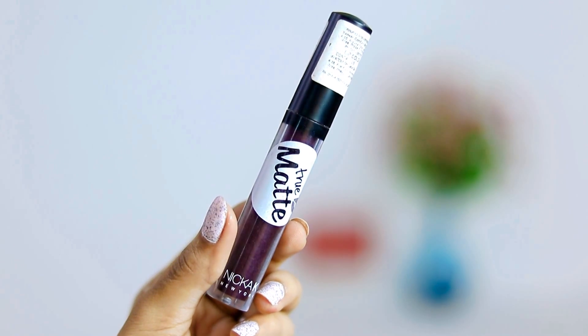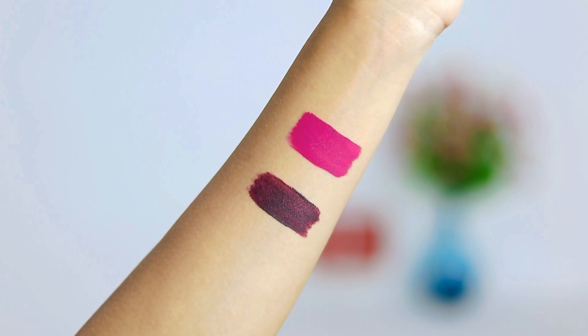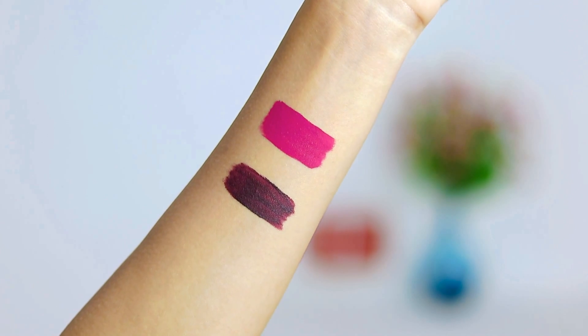The last lipstick that I got is something which is so not my style — it's the Nykaa K True Matte Lipstick. It's a really nice deep wine color, something that I don't own and I am so excited to try this out. So those were all the lipsticks that I got.